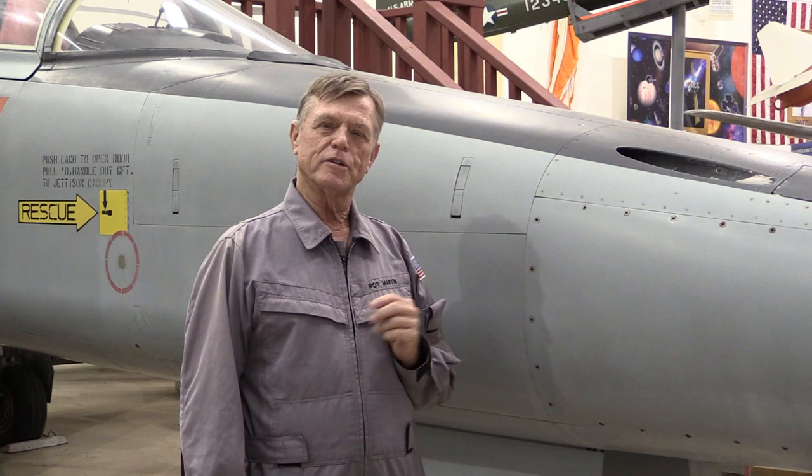Welcome to the Western Museum of Flight. I'm Roy Martin, one of the docents here at the museum. Today I'd like to feature our F-5 again. The F-5 has gone through several modifications through its life as an aircraft, and a lot of those modifications were done on the nose of the aircraft.